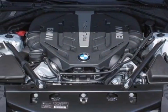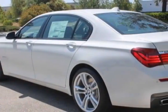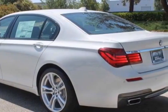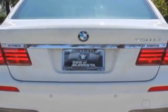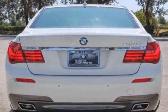This 7 Series boasts a 4.4 liter engine and has an 8-speed automatic transmission. Additional options for this vehicle include the 20 Intus X8.5 front and 20 X10.0 rear double-spoke light alloy M wheels, style 303M, and the M Sport package.